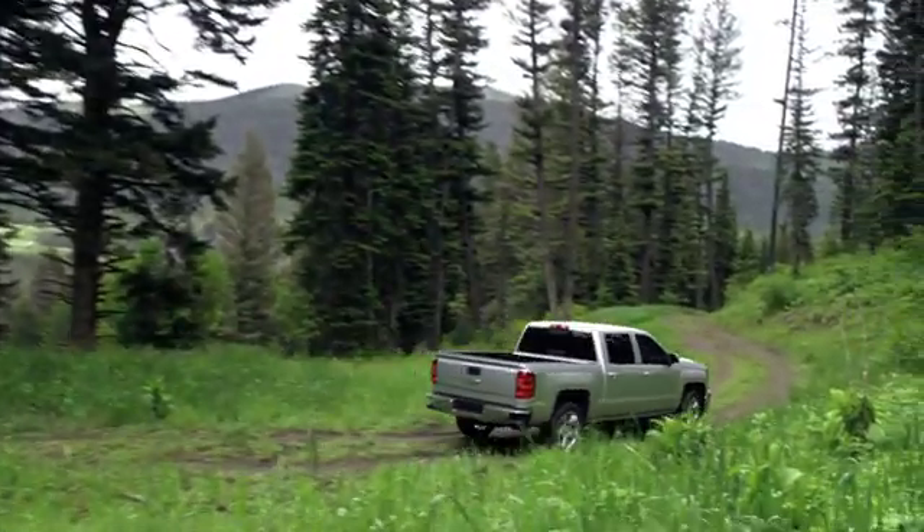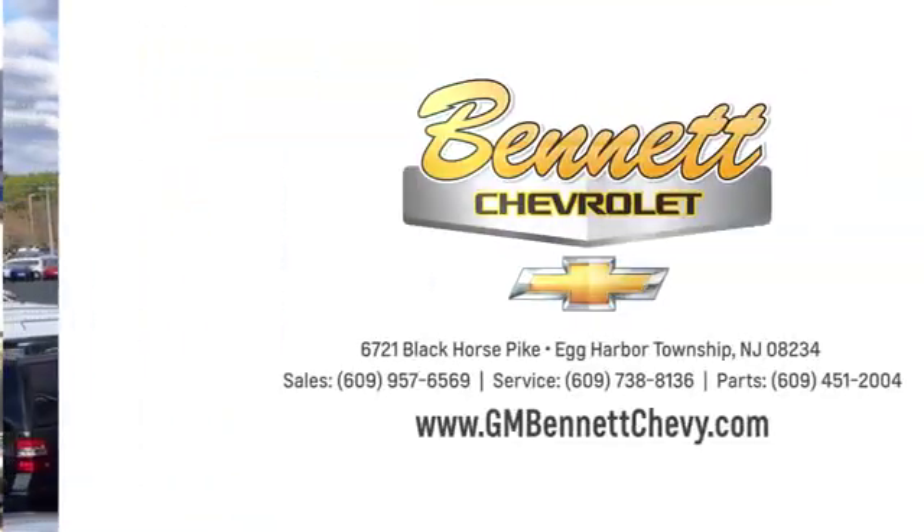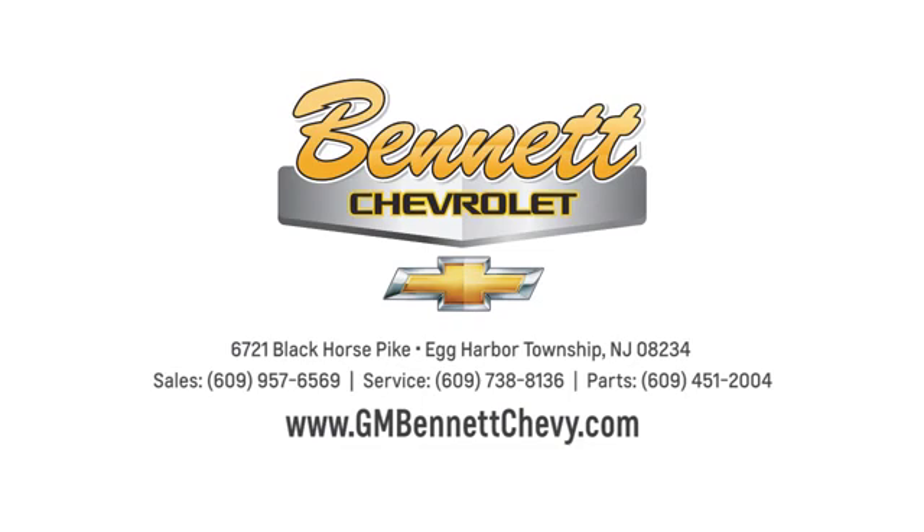Our family values, honesty and fair business practices have helped make us what we are today. Stop in and see us today at 6721 Black Horse Pike in Egg Harbor Township, New Jersey.